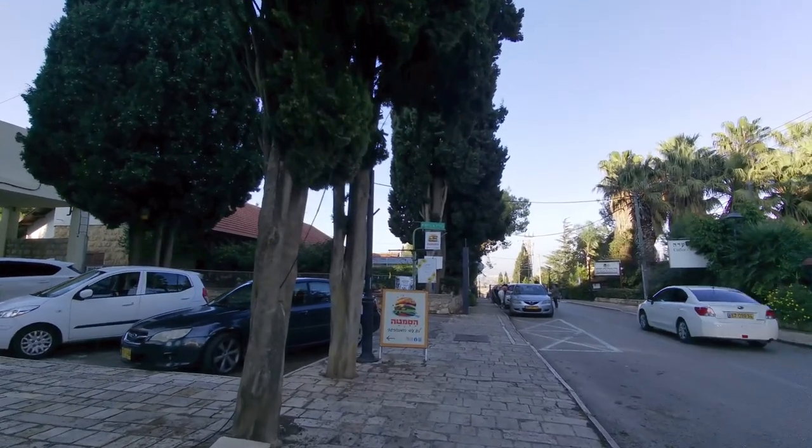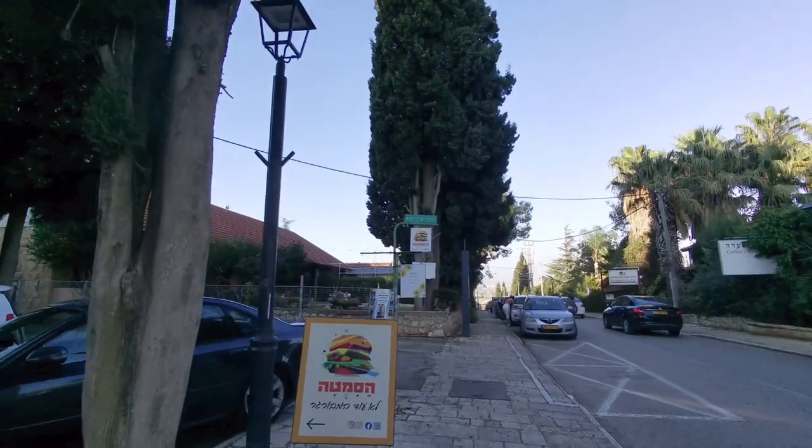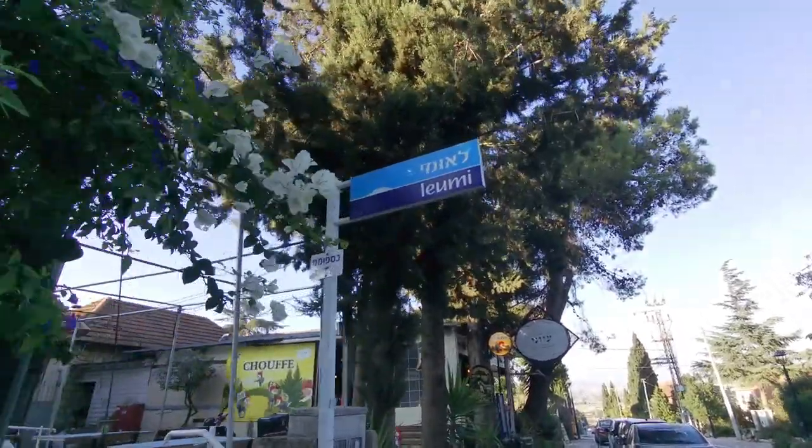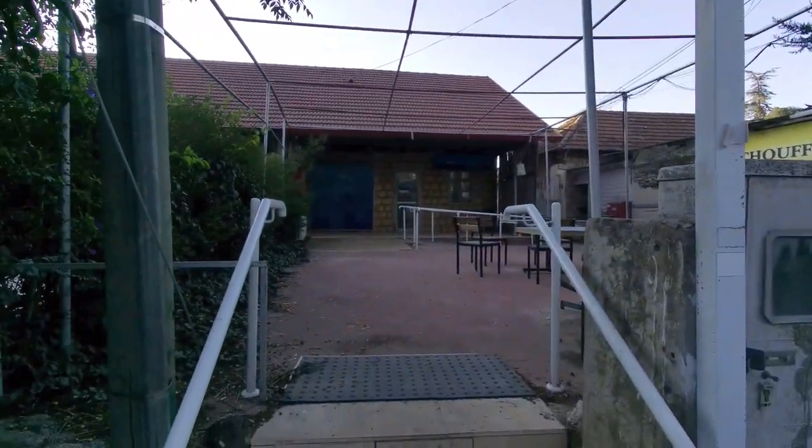We're going to try to get some sandwiches or some other kind of food up here. It always amazes me that all these Israeli institutions exist all over the country. Leumi, one of the biggest banks, has a little branch all the way up here in the north.